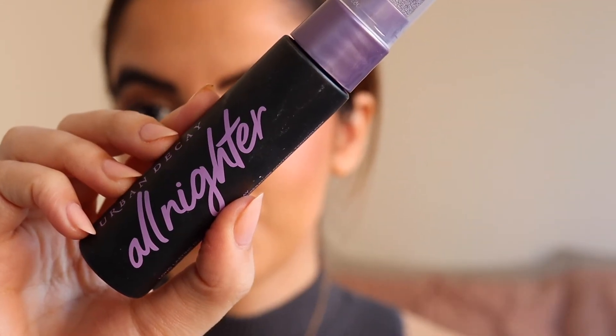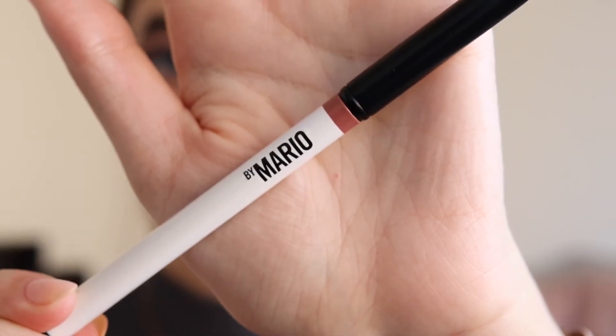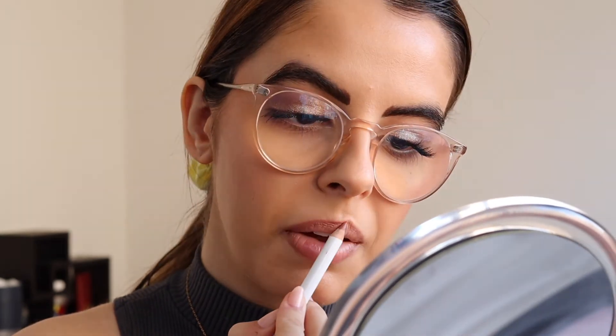I'm setting all of that with my Urban Decay All Night Lighter Setting Spray. Now we are moving on to the lips, starting with my Makeup by Mario lip liner in the color Hue — it's kind of like a cooler-toned nude. I have been obsessed with these lip liners because they're wooden. I thought they were going to be a little bit stiffer, but they are so creamy, so easy to work with, and they literally last all day.